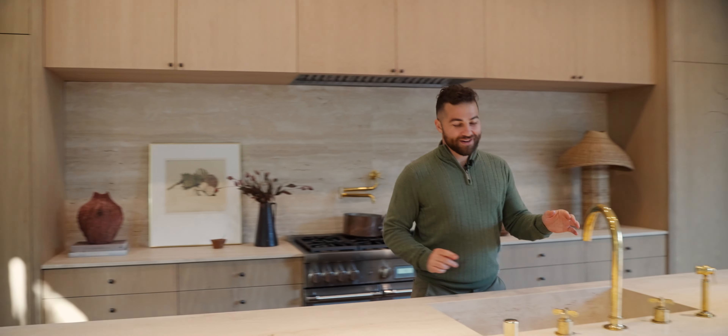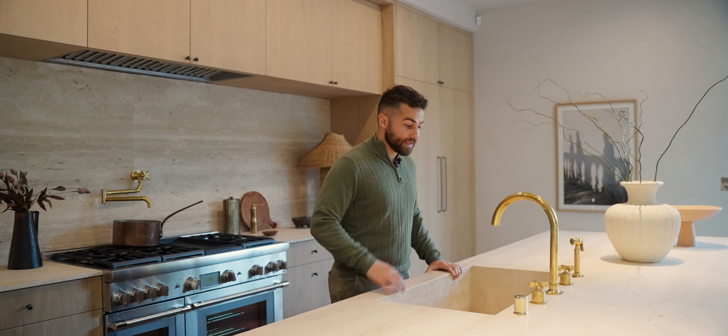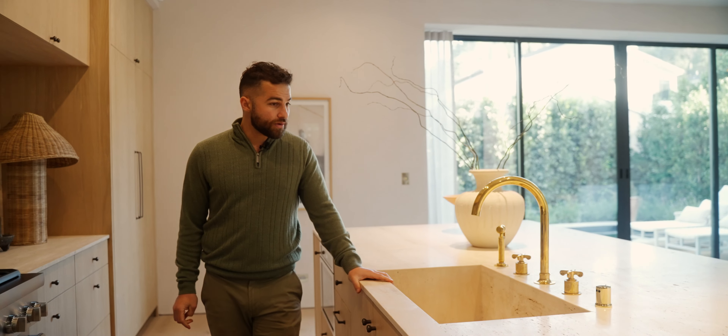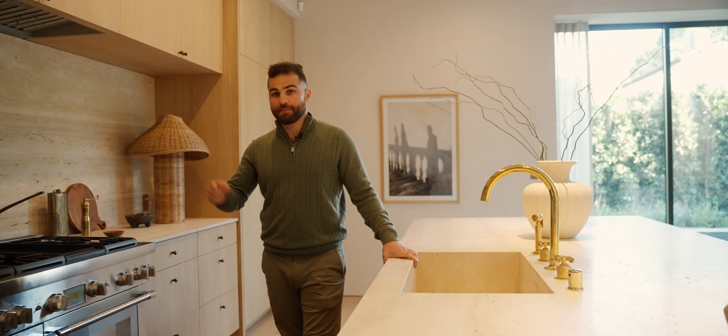Everything flows. You're going to have to pay attention to all the details in the water fixtures — this is by Waterworks, a company that specializes in luxury water fixtures. You will notice that they just add so much character and uniqueness to every space that they're set in.